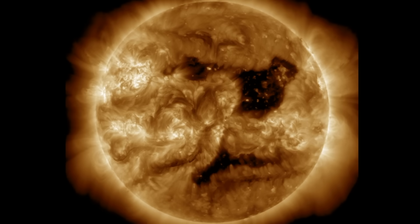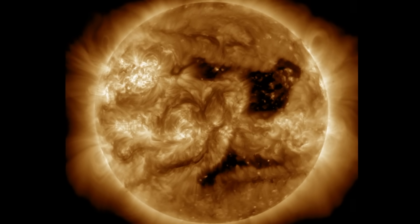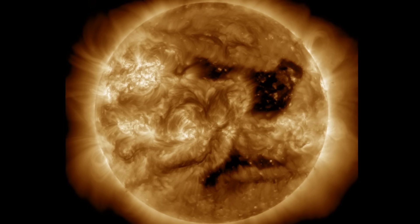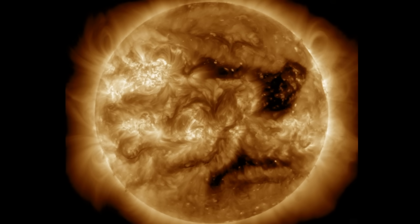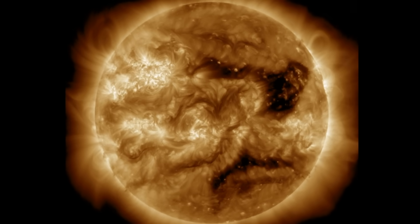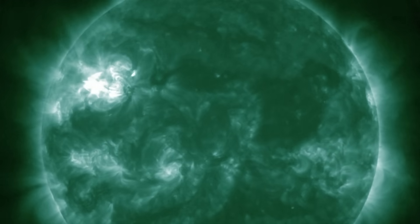While the coronal hole continues turning through, the large sunspot group finally decided to let one rip. An M6.7 solar flare erupted from the active region on the north. Otherwise we didn't have much in the way of eruptive activity, but we already had space weather on the way.